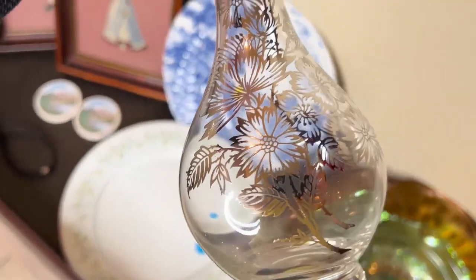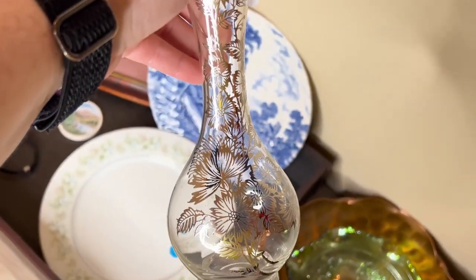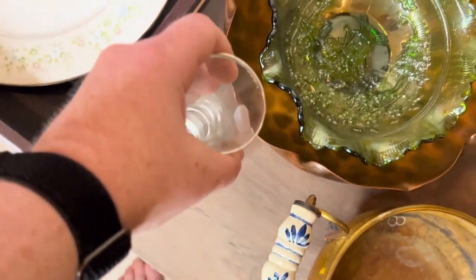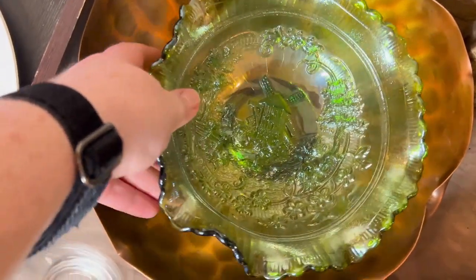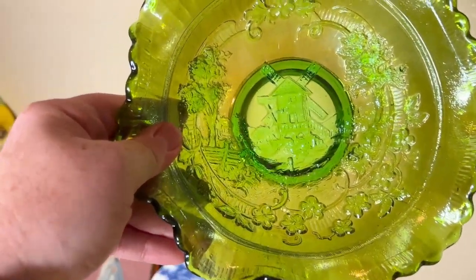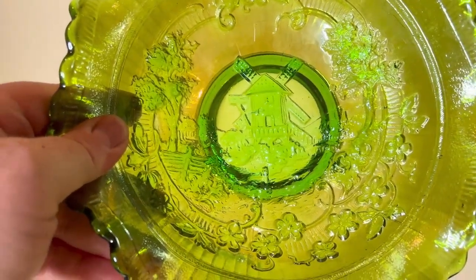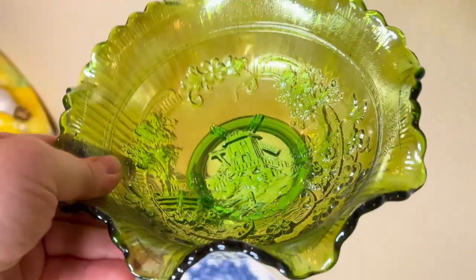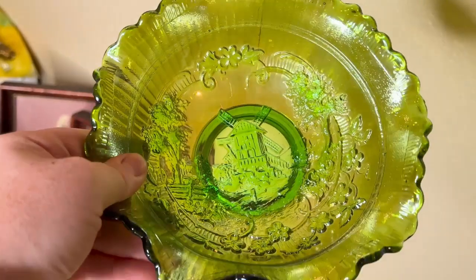Also at the half off yard sale for 25 or 50 cents, I picked up this cute bud vase I'll put in my booth. And at another yard sale I picked up this depression glass. I love the windmill pattern. I think it's worth maybe $20 online, but I did get it for $2.